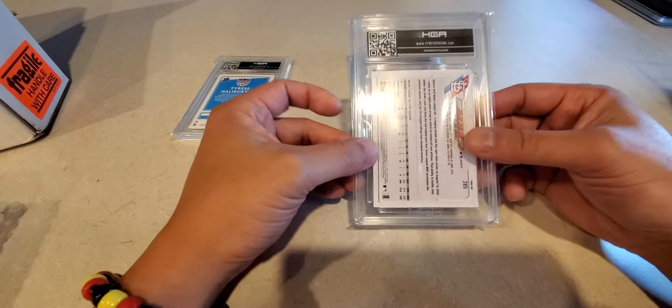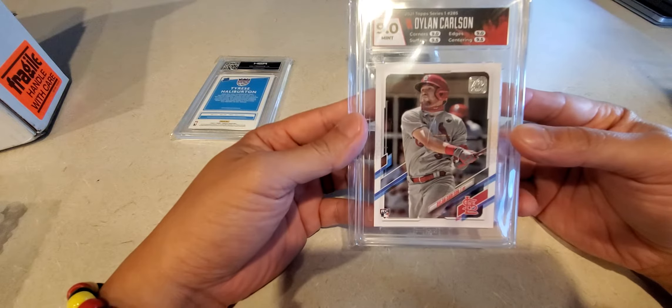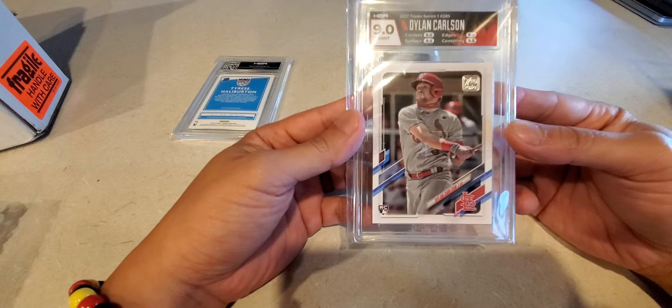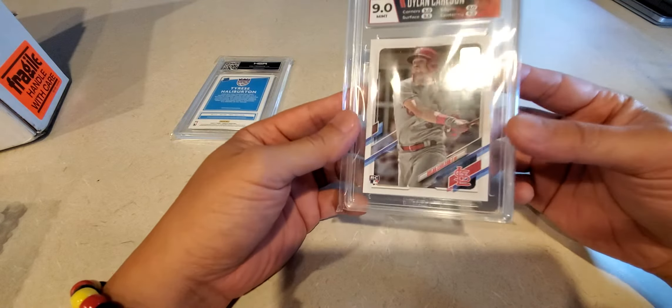Second one is a Dylan Carlson. Got a nine on this one. Corners, edges, surface and centering look good. Nine mint — it's about right. Topps is hard unless you look at it with a loupe.